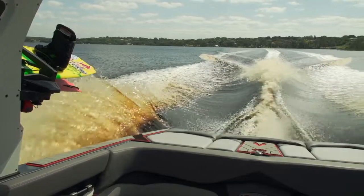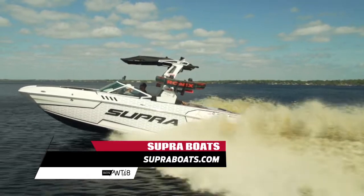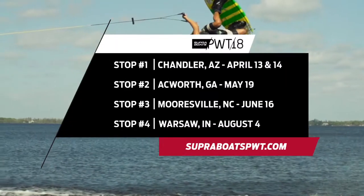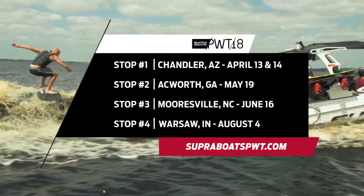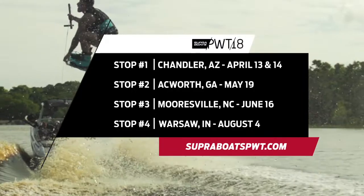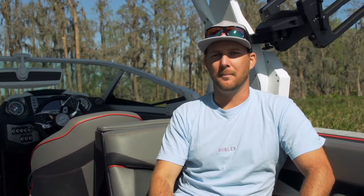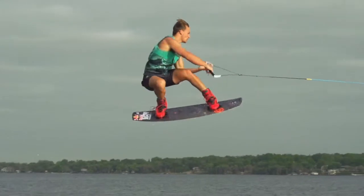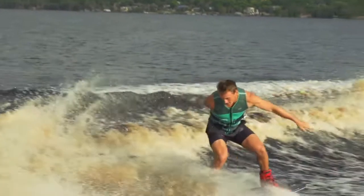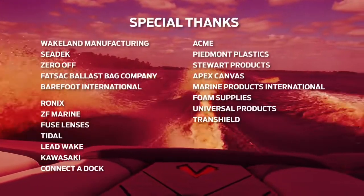To find out more about Supra or schedule a test ride, visit SupraBoats.com. And if you can't make it out to a PWT stop to experience it live, check out SupraBoatsPWT.com or find Wakeboarding Magazine on your social media to learn how you can stream all the action live at home. I'm Trevor Hansen — we'll see you guys out there.